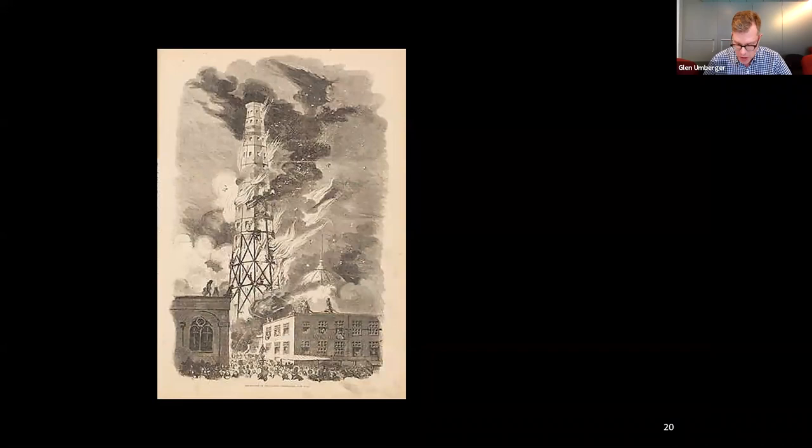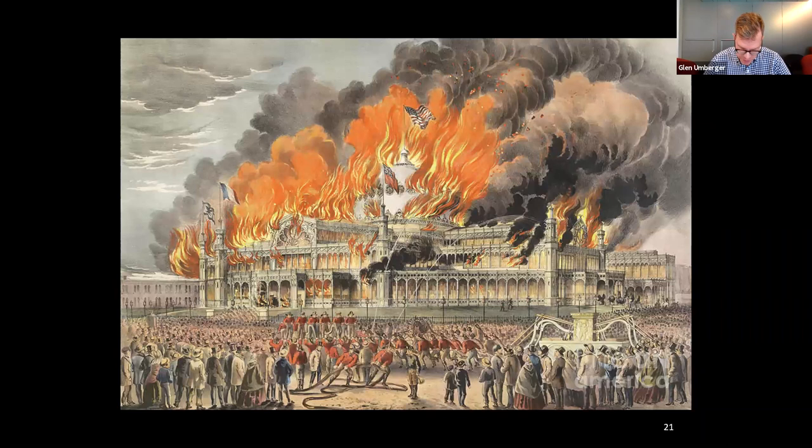Sadly, the Latting Observatory burned down on the night of Saturday, August 30th, 1856, four years after the exhibition closed. The New York Times reported $130,000 worth of damage. The Crystal Palace, which was closed at the same time after welcoming more than one million visitors to the exhibition, suffered a similar fate two years later on Tuesday, October 5th, 1858. And what had been a very popular tourist destination — though hardly a financial success — was gone forever.